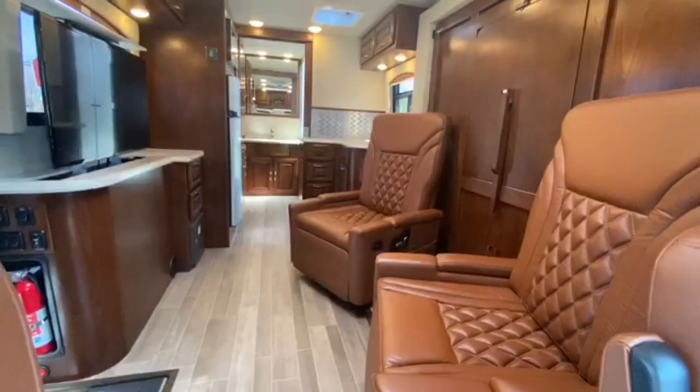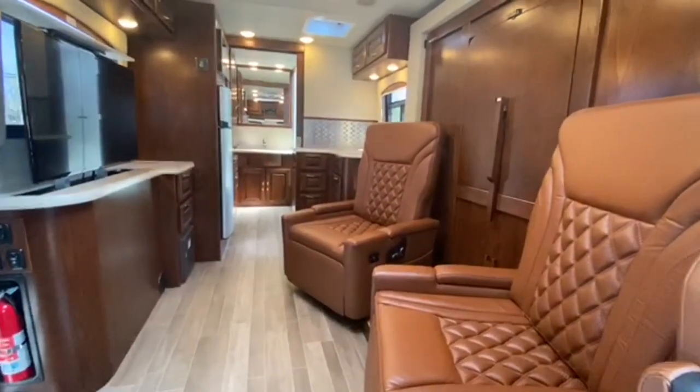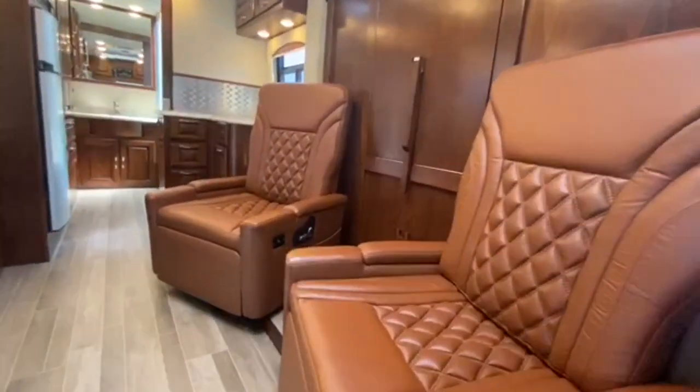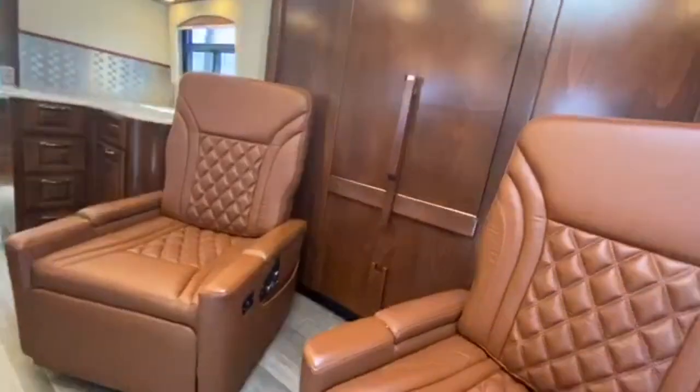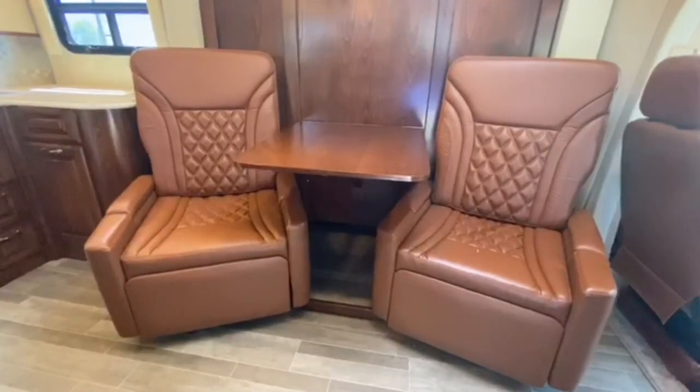And here we are on the inside. The Murphy bed floor plan gives you tons of space, and these great reclining seats can be for hanging out in the living room, or the table folds out and you can eat your dinner right in this same space. Dinner is served!